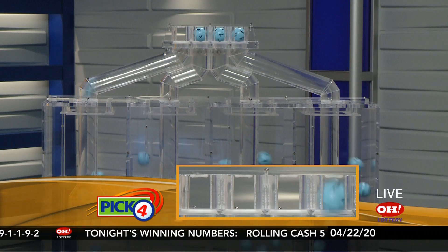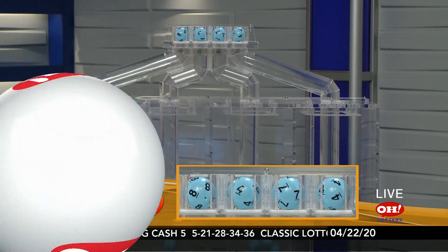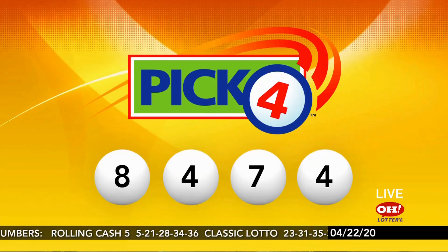Here are the winning Pick 4 numbers: 8, 4, 7, 4. Pick 4 tonight: 8, 4, 7, 4.